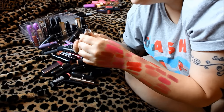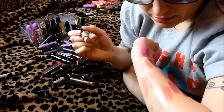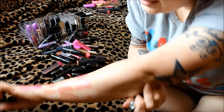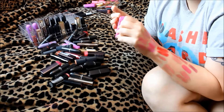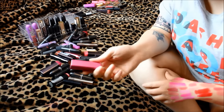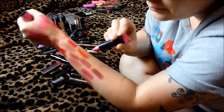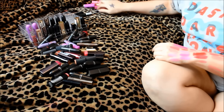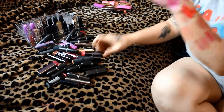This is MAC Satin in Flesh Pot — a very nice nude, a little bit darker than Myth. I don't see anything exactly like it, so I'm going to keep this one. The next one is CoverGirl in Enchanted Blush — I swear I thought that said Enchanted Bitch and I was going to keep it just for the name. But it's very bubblegum Barbie pink. Why did I ever think I could pull off a color like that? Definitely going in the get rid of pile.